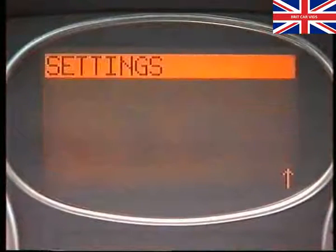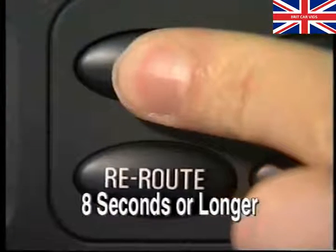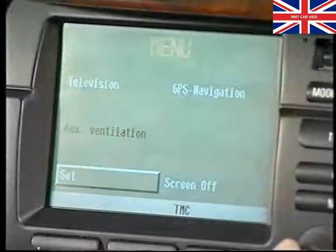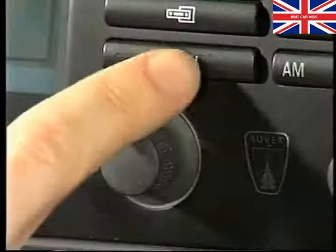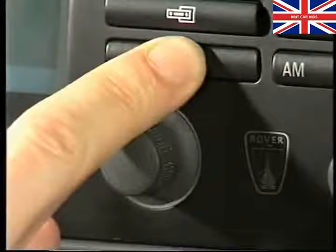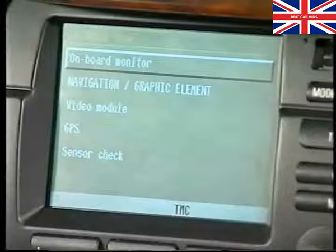In the low-line version, the service mode is selected by highlighting Settings in the main menu, and then pressing and holding the repeat button for longer than eight seconds. In contrast, on the high-line system, the service mode is called up by firstly selecting and entering the Set option from the main menu, followed by pressing and holding the menu button for a minimum of eight seconds. Having entered the service mode, let's now look at what can be checked. We're using the high-line version as an example, but in reality, both versions are very similar.